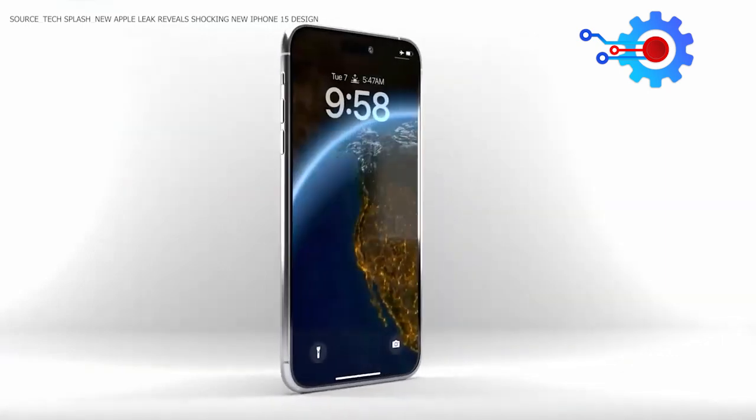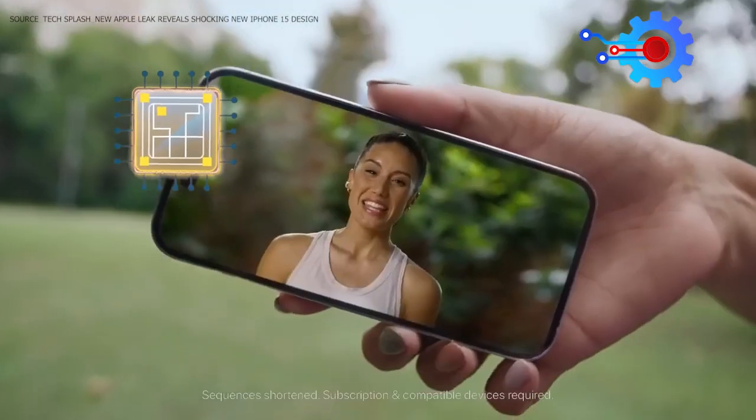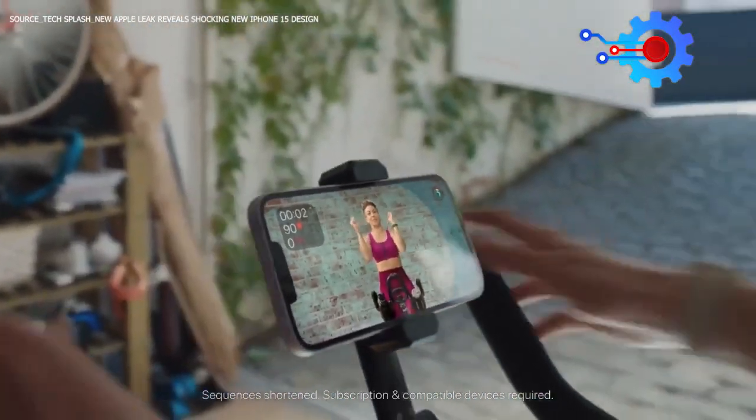Of course, one area where the iPhone 15 Ultra is expected to excel is in its processor. The A17 Bionic chip is expected to offer unrivaled performance and improved battery life, making it an excellent choice for power users.